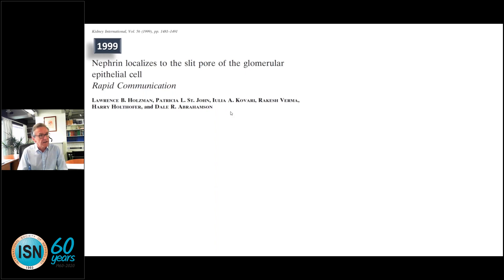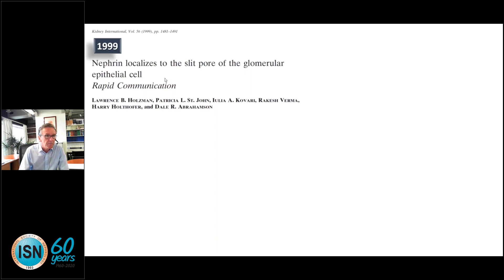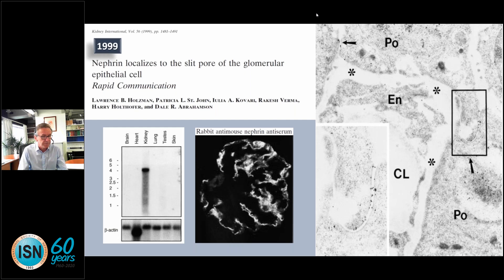Moving to 1999 — a rapid communication by Larry Holtzman and Dale Abrahamson showed that nephrin localizes to the slit pore of the glomerular epithelial cell. Nephrin had just been identified as the cause of congenital nephrotic syndrome of the Finnish type. They showed it is only expressed in the kidney — confirmed by Western blot — and specifically in the glomeruli. Immunogold labeling localized all grains to the glomerular slit diaphragm. This was a landmark paper clearly showing that nephrin is a marker of the glomerular podocyte.